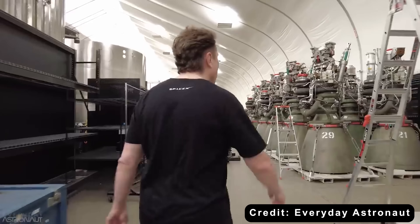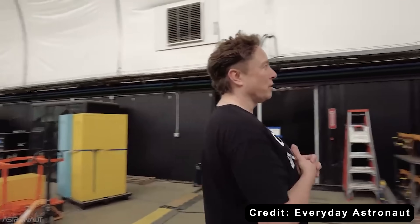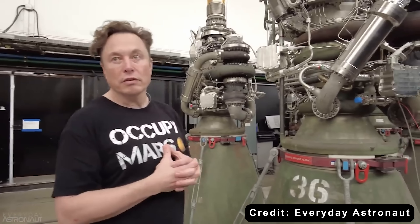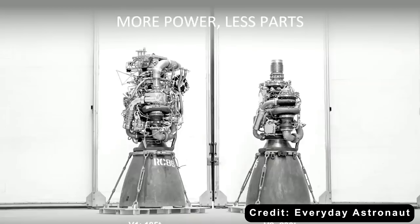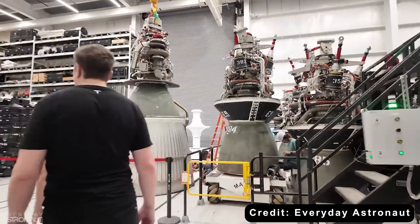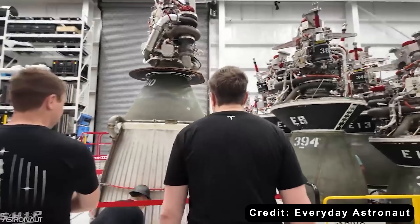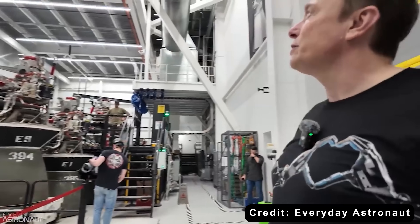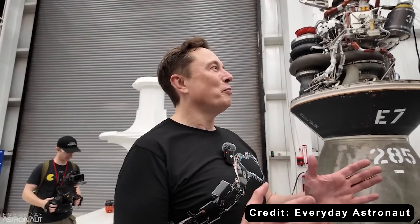Production speed has seen the same dramatic evolution. When SpaceX built the first Raptor 1 engines, each one took about 11 days to complete. By Raptor 2, that time dropped to two days. By the end of 2022, SpaceX was producing one engine per day. The Raptor 4 is designed for even faster production and easier maintenance, turning what was once a slow, complex process into an efficient, continuous cycle — critical to making Starship the world's first high-frequency orbital system.